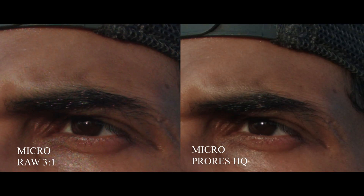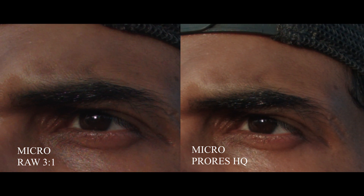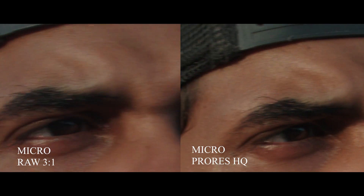Look at the beard, under the eyes — when you see the RAW file in the beard and on the eyebrows and under the eyes, you can actually see it clearly. The ProRes file is actually pretty sharp, as sharp as you're going to need it to be in a finished product. And when I zoom in 300%, you can see that the artifacting on the RAW files is way worse.